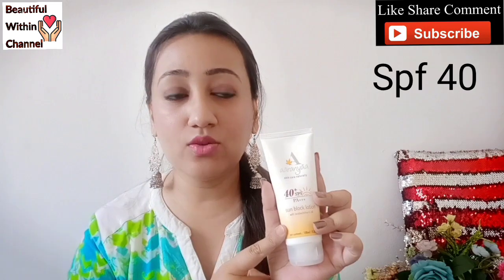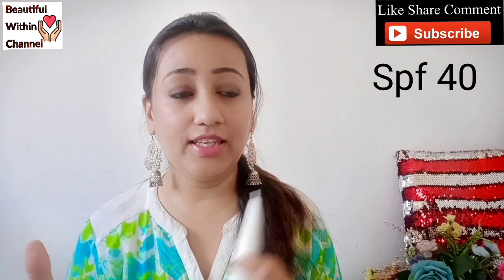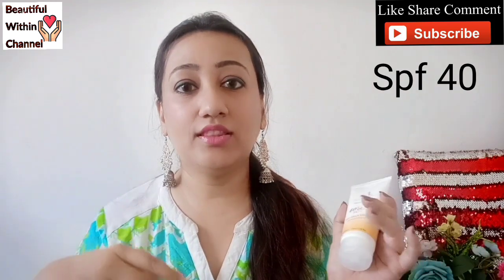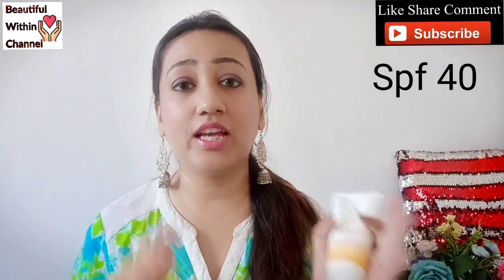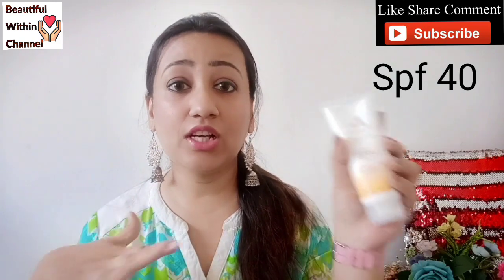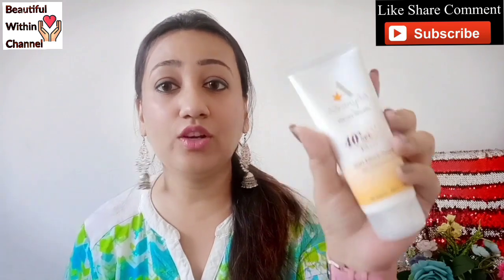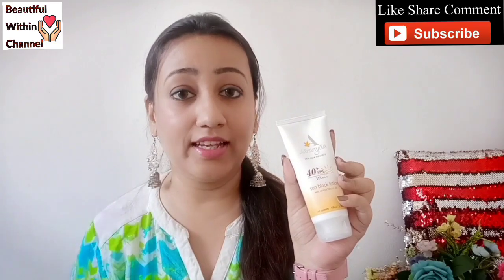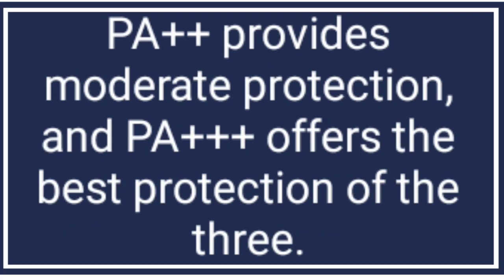It has SPF 40, which I think is great - not too low and not too high. I think 40 is very good for me personally. However, if you're out in the sun all day, you may want to consider SPF 50 or SPF 60. Also, this sunscreen has a PA triple plus sign, which is very very good. These two things about this sunscreen I really like.